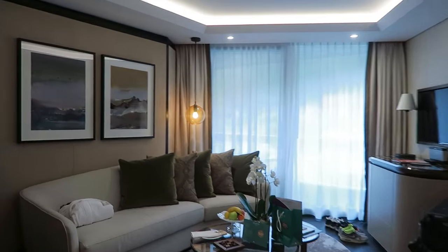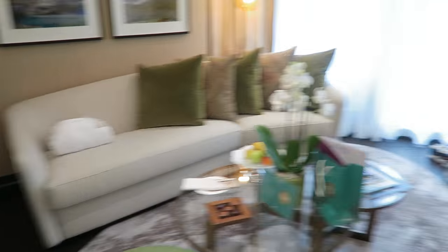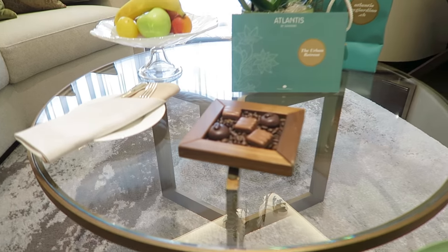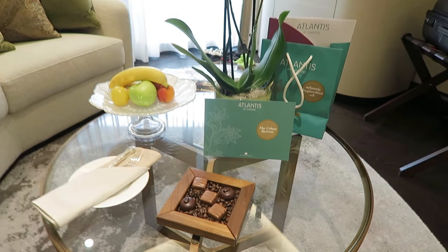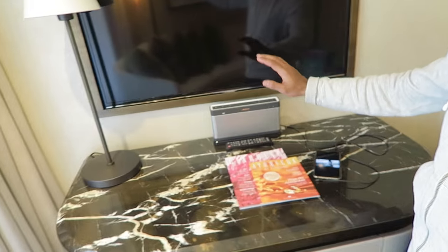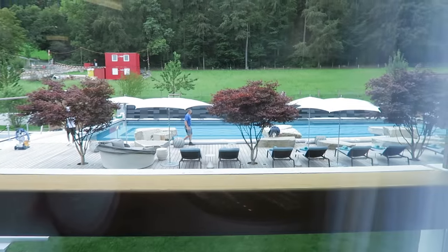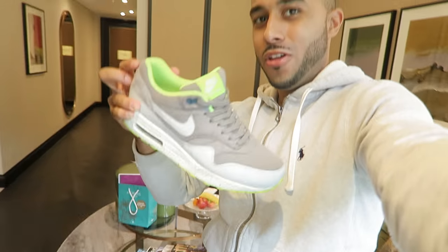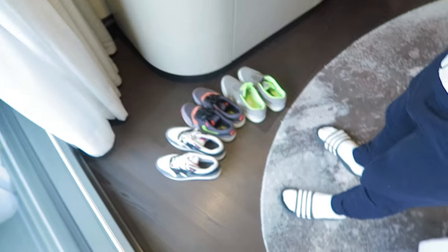Then there's a living room area with a sofa and TV. Obviously you've got to have Swiss chocolates when you're in Switzerland — I'm sure they taste great. They also give you a Bose speaker in your room, which is pretty cool, so I'm just playing some music. I bought these new Nikes online just before I came — they probably won't stay fresh for too long since I'm planning to use them in the gym.